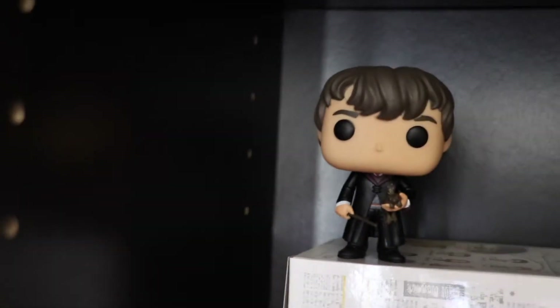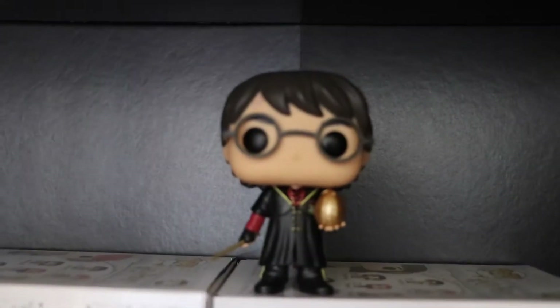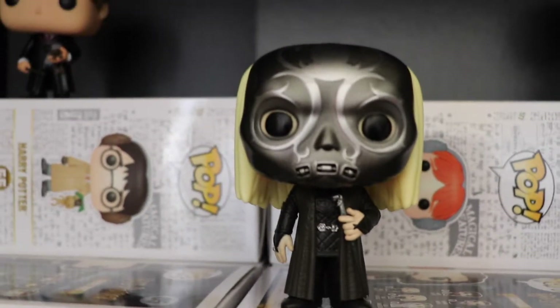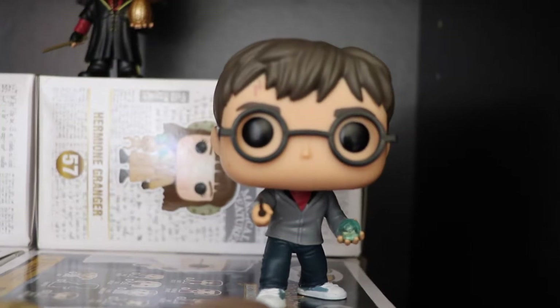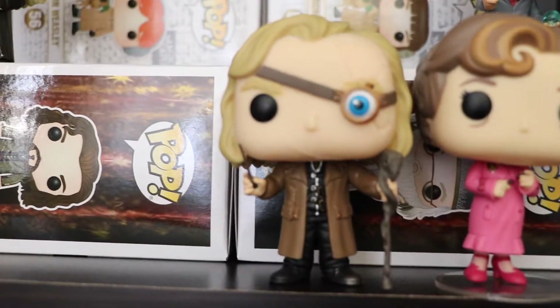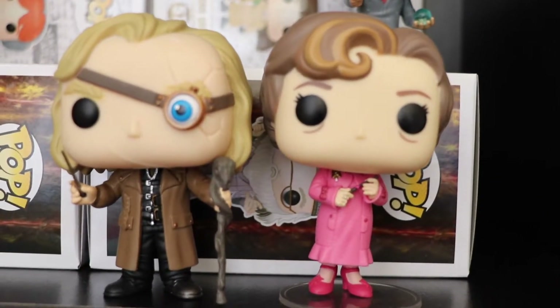We have Neville Longbottom with his Toad. We have Harry Potter with the Golden Egg from the Triwizard Tournament. Here we have Death Eater Malfoy — that's Lucius Malfoy. Harry Potter with the Prophecy. Here we have Professor Moody, Mad-Eye Moody. And Professor Umbridge. God, I hated her. Still do.